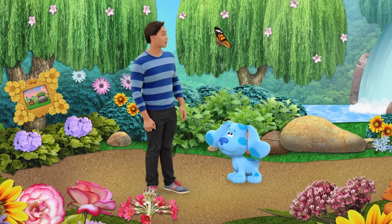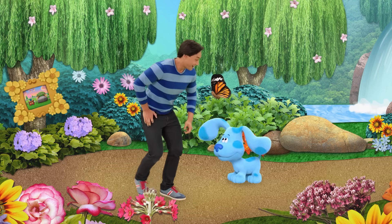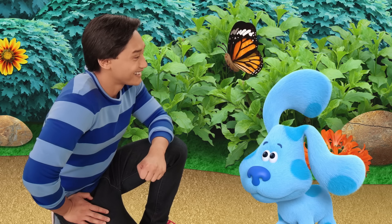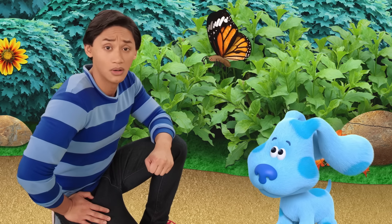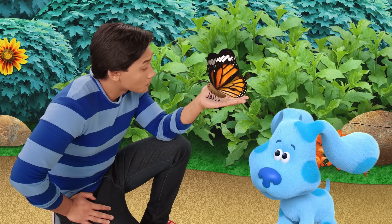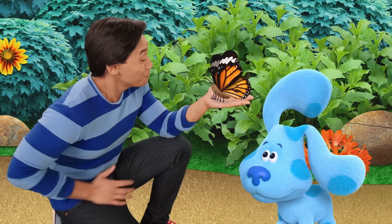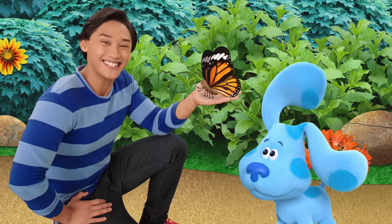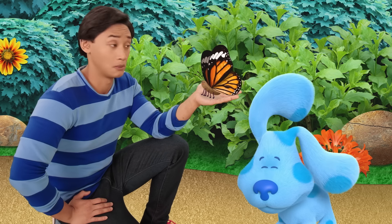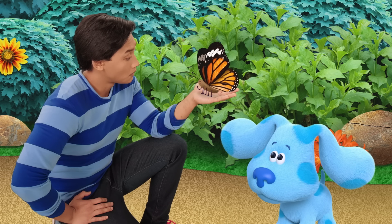Hi, Josh. Hi, Blue. I'm Monarch Mona, and I'm lost. I can't find my other monarch butterflies. Can you help me? Of course. We'll help you find the monarch butterflies. What do monarch butterflies look like? We're all the same species, so they look just like me.